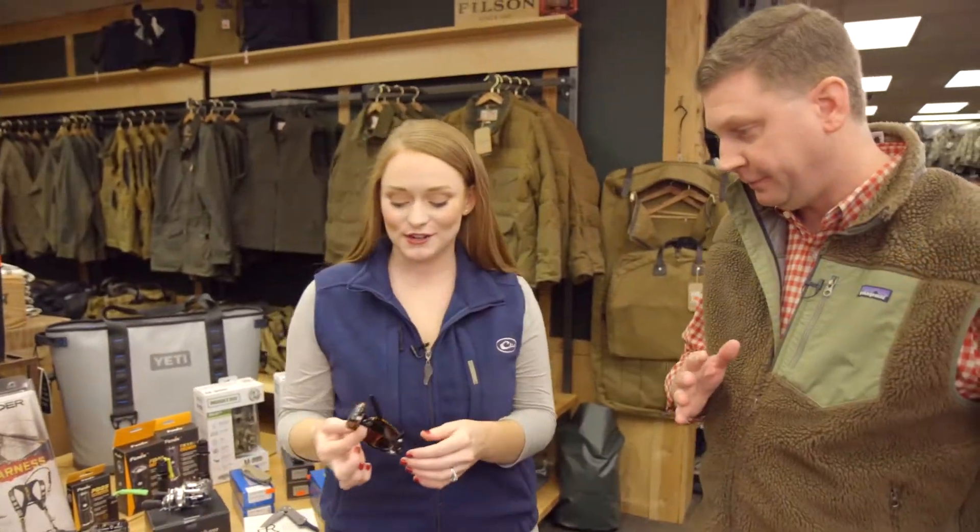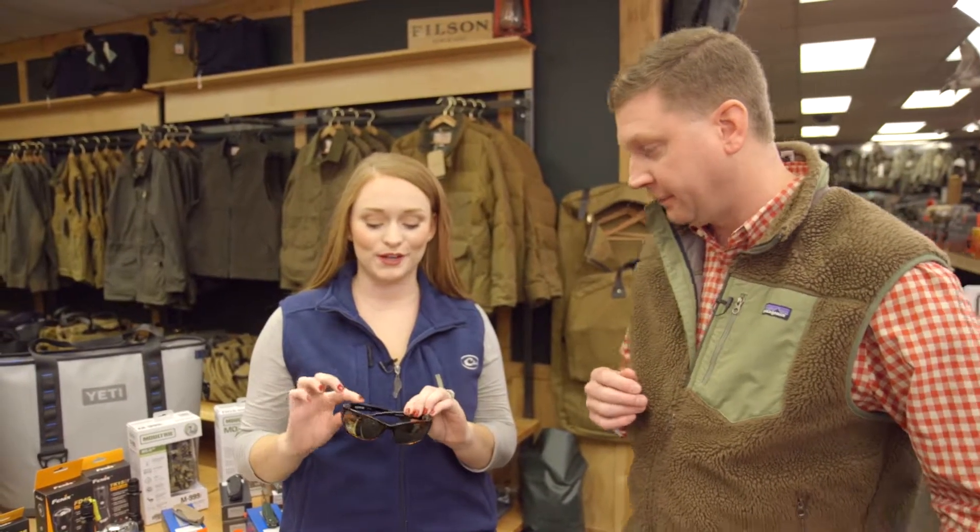For the fisherman in your life you've got them covered. We've got the latest reels from Shimano and Daiwa — long time reel and rod manufacturers. These guys are just getting smoother and lighter weight it seems every year.